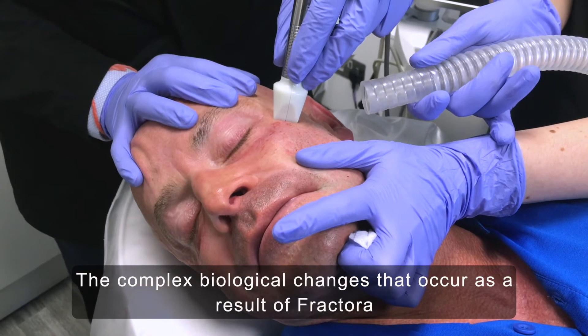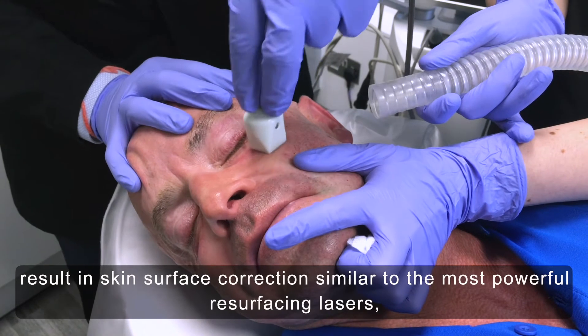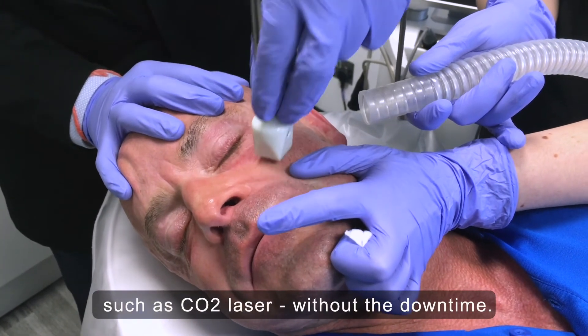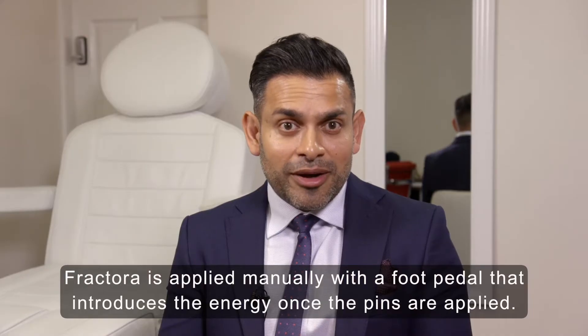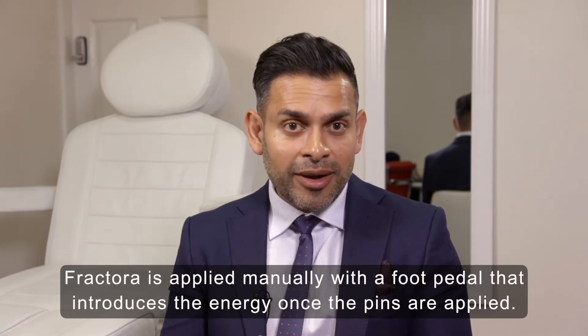The complex biological changes that occur as a result of Fractora result in skin surface correction similar to the most powerful resurfacing lasers such as CO2 laser, without the downtime. But you also get much more significant skin tightening and even volumization. Fractora is applied manually with a foot pedal that introduces the energy once the pins are applied.